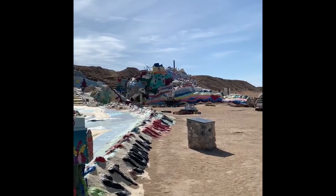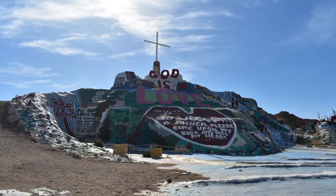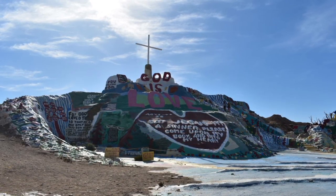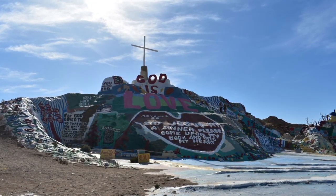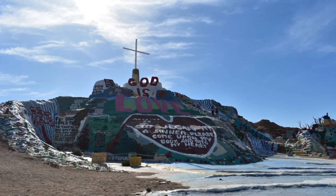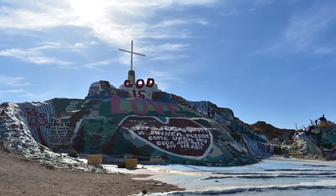Underneath is a red, giant heart saying, "Say, Jesus, I'm a sinner. Please come upon my body and into my heart." He used subordination with several different works of art about religion to keep our focus not on just the focal point.